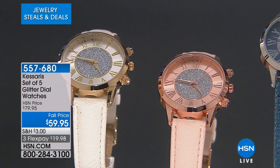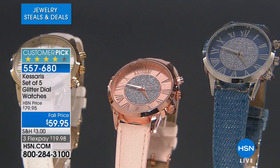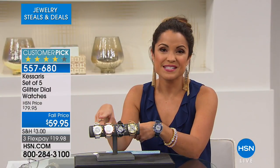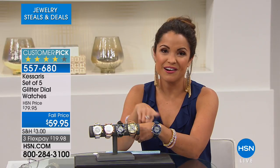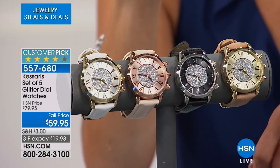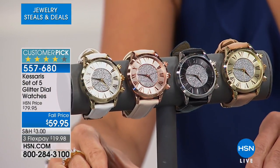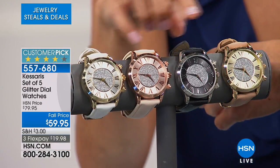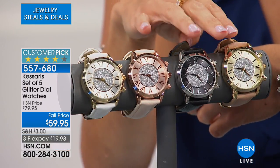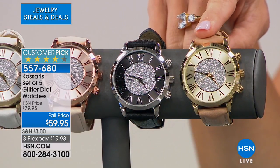How about watches? This is a beautiful set — customer pick, actually a reorder. We had to get these back in because they were so popular. You're going to get all five of these — every single watch you see here — for $59.95. A wardrobe of watches. They sparkle — they have that glitter on the face. But they also come in those classic tones so that you can wear them every day.